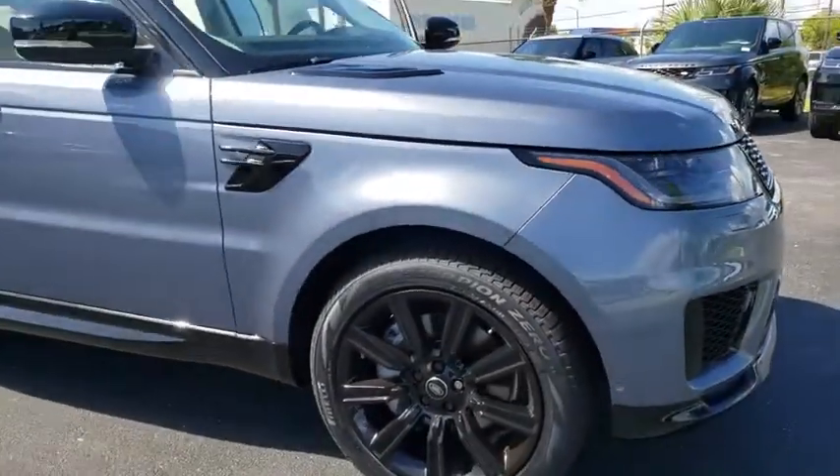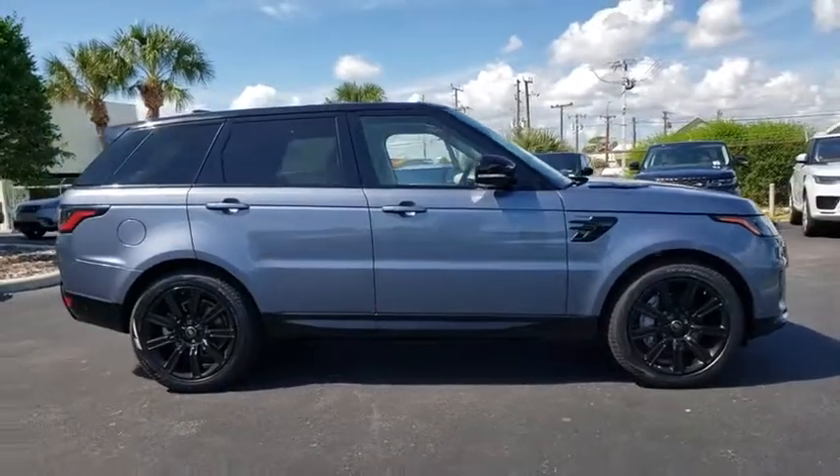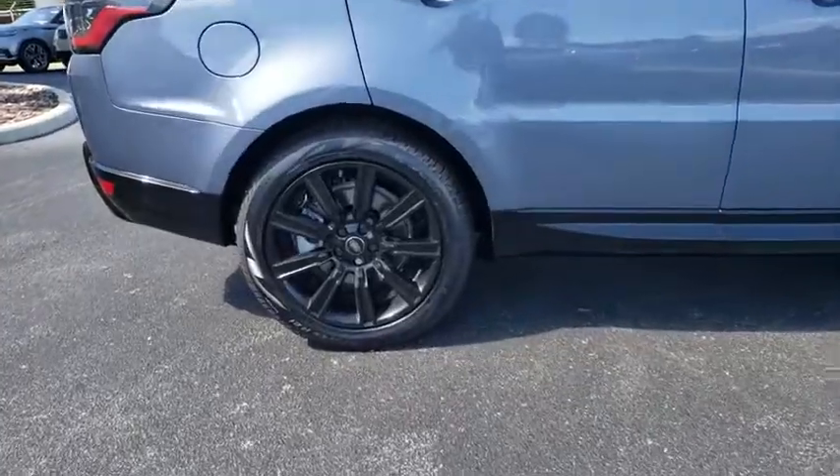Looking for the right vehicle? Check out the 2020 Land Rover Range Rover Sport. Powered by intelligence, brilliance by design. Range Rover Sport is in a class of one.